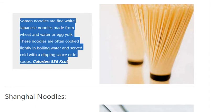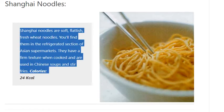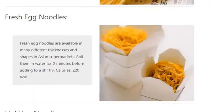Shanghai Noodles. Shanghai noodles are soft, flat-ish, fresh wheat noodles. You'll find them in the refrigerated section of Asian supermarkets. They have a firm texture when cooked and are used in Chinese soups and stir-fries. Calories: 24 kilocalories.